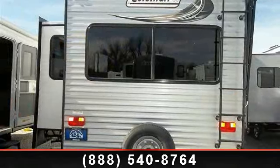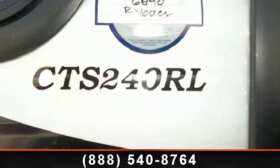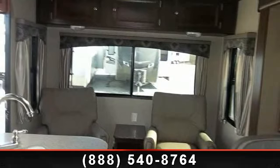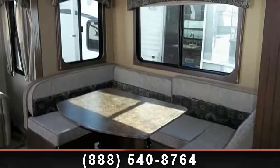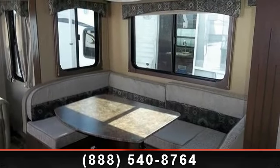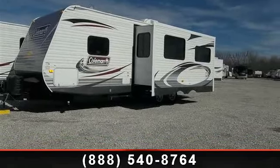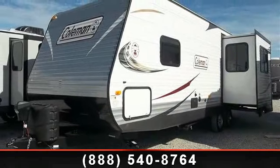Call or click to ask the dealer about this unit. We are sure to have the recreational vehicle that's right for you. I'll see you next time.